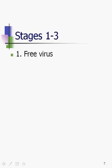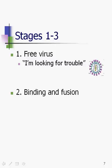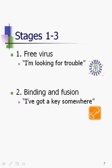Stages one through three: the first is free virus — "I'm looking for trouble" is the caption. It's the virus hanging out in somebody's system, in the bloodstream, looking for trouble, wanting to find CD4 cells to infect. The next step is binding and fusion — HIV has a key that lets it open the door. We're talking about these as though they were locks, and HIV has a key that opens these locks. In stage two it's finding that key and opening the door.